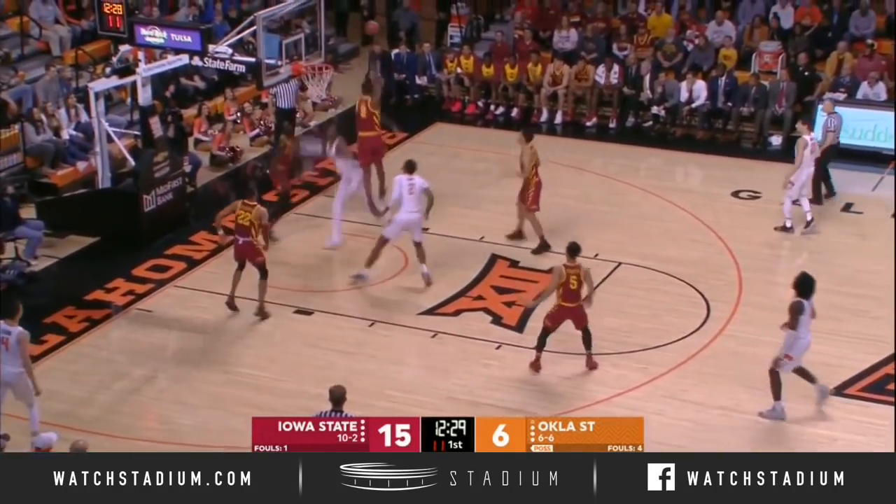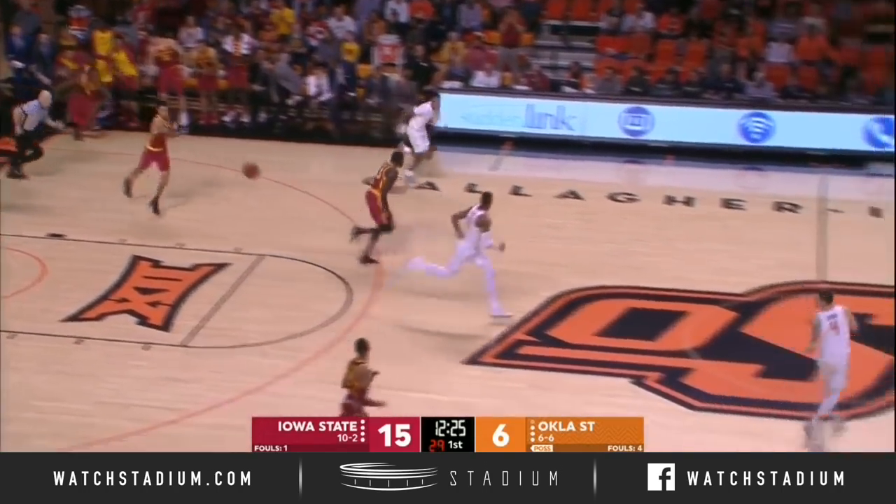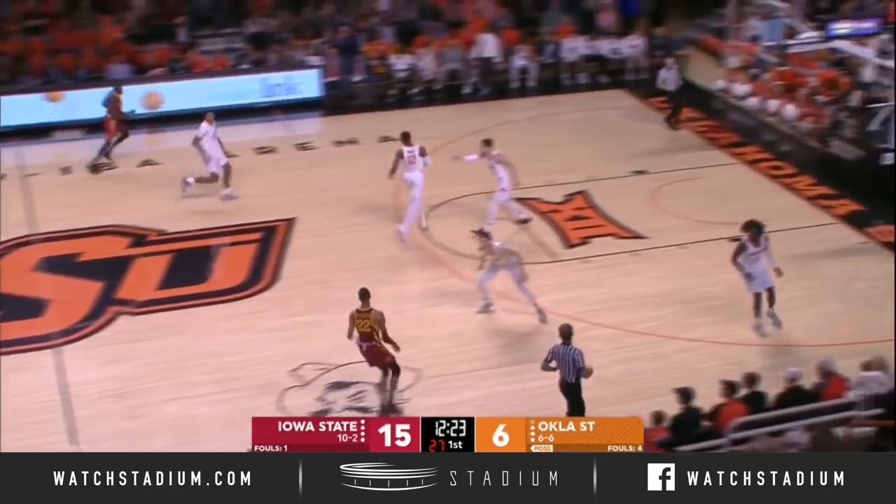Hide weak defenders when you're playing Iowa State. Cameron Lard, an athletic move to block that shot.